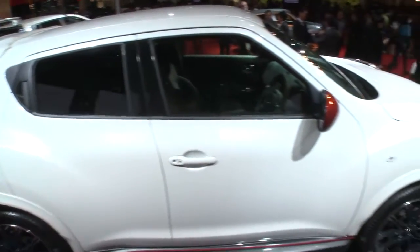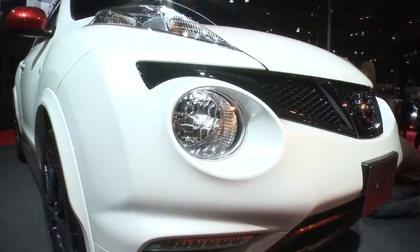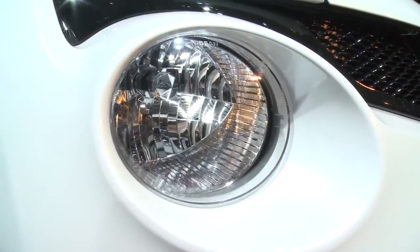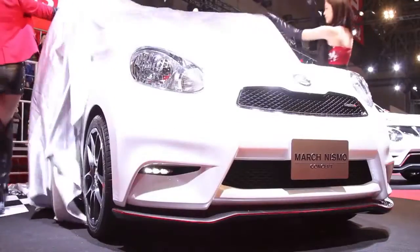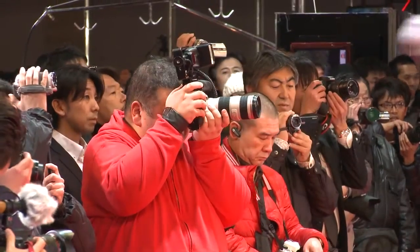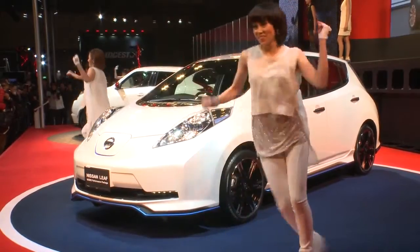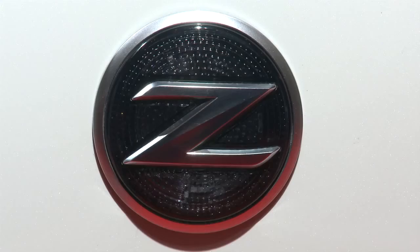The Juke Nismo, first shown as a concept at the 2011 Tokyo Motor Show, is part of a big expansion for Nissan's performance arm. Nismo unveiled the March Nismo concept at last year's Tokyo Auto Salon, while this year's event in Makuhari also showcases a body kit developed for the all-electric Leaf, and a Nismo race car version of the Fairlady Z.